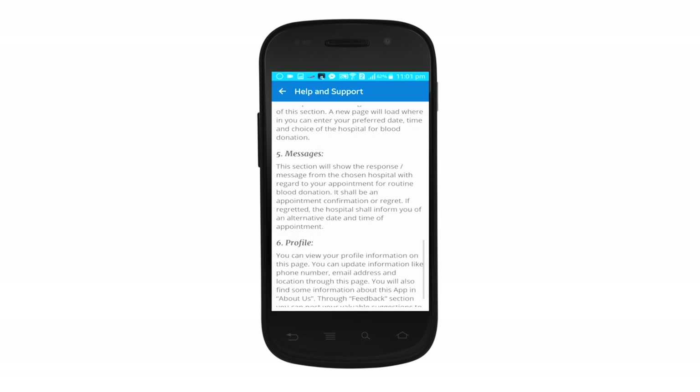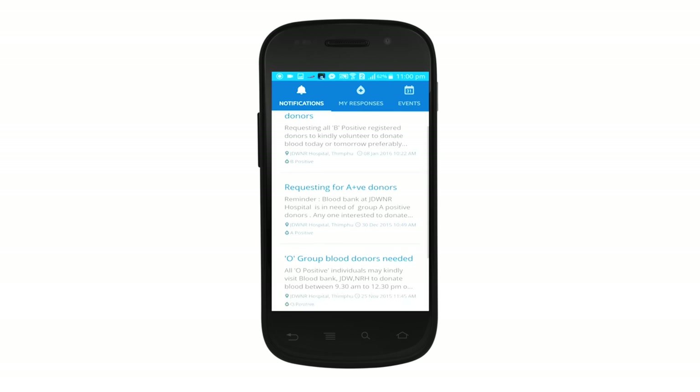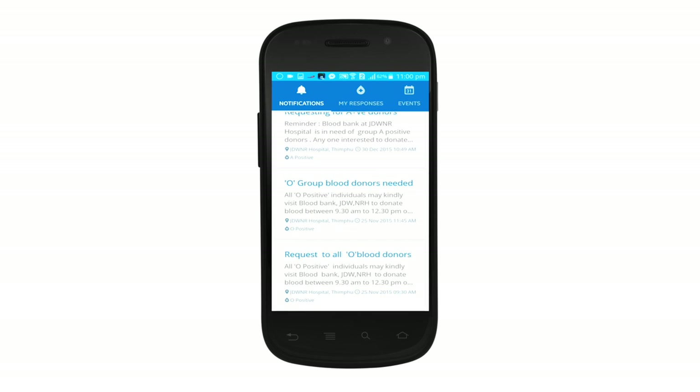All urgent blood donation requirements will be posted on the Notifications page with details of blood group, date and time of requirement, and name of the hospital or blood bank.